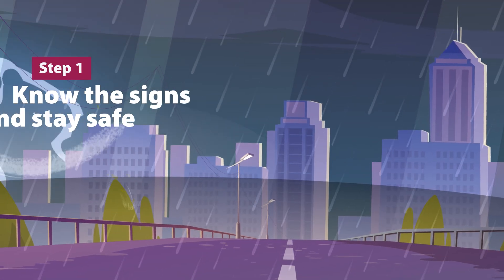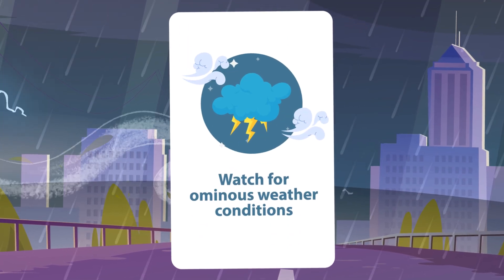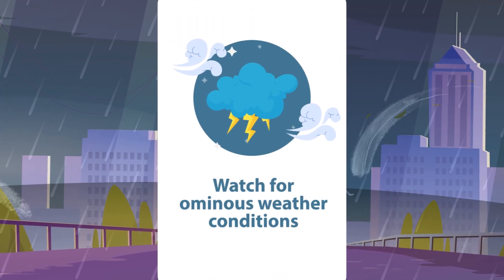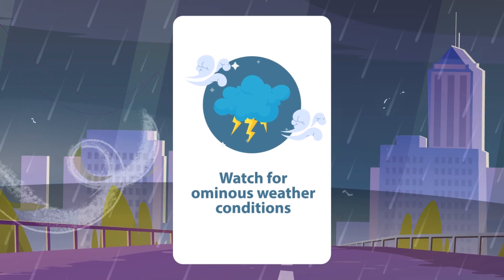Step 1: Know the signs and stay safe. Watch for ominous weather conditions like a dark, greenish sky, large hail often with little rain, and unusual cloud formations.